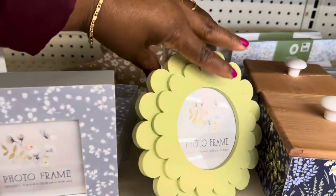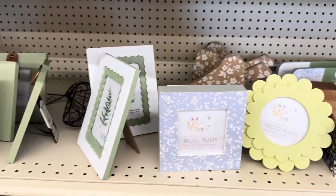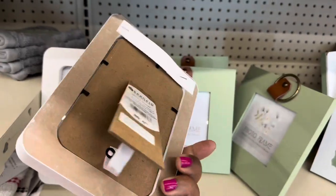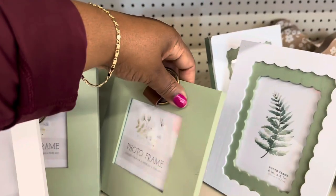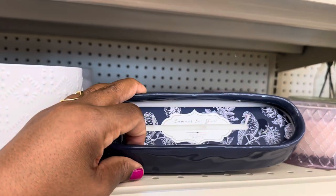Cute little frame for $6.99 — $6.99 for this one too. Yeah, all of the small frames over here are $6.99.